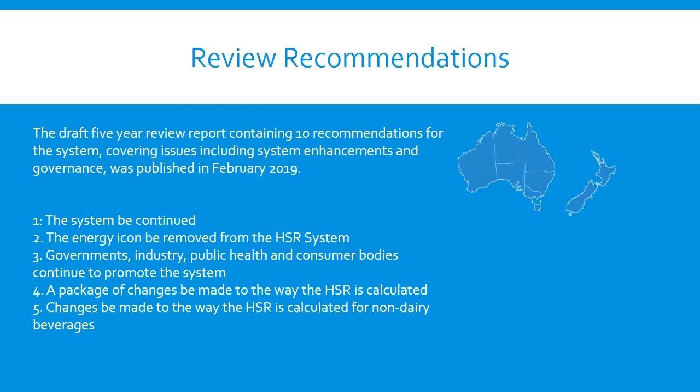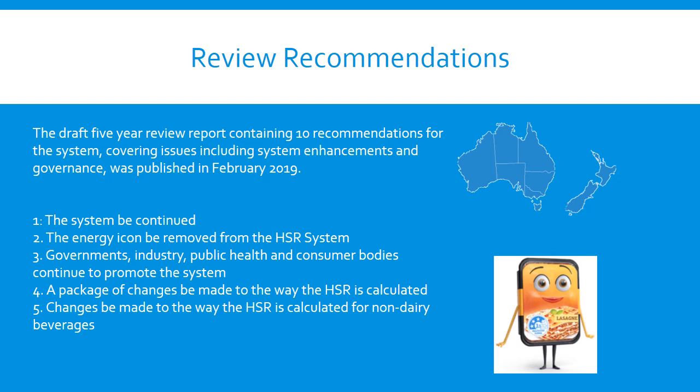The draft five-year review report containing ten recommendations was published in February 2019 and was open for a final public submission round for six weeks. In November 2019, ministers met to consider the final review report. The ten recommendations were: one, that the system be continued; two, that the energy icon be removed from the HealthStar Rating System; and three, that governments, industry, public health and consumer bodies continue to promote the system.